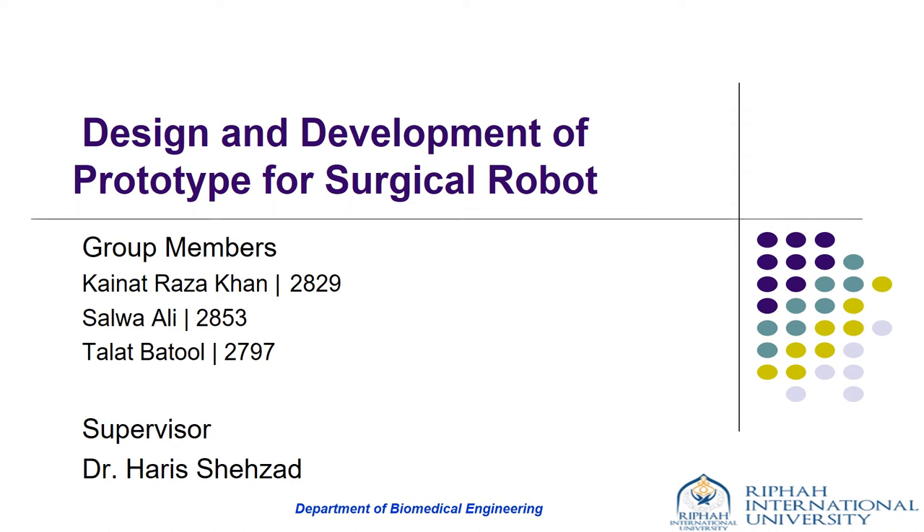Assalamu alaikum. My name is Kainat Raza Khan and my group members are Salwa Ali and Talat Bhatul. Our FIP title is Design and Development of Prototype for Surgical Robot.